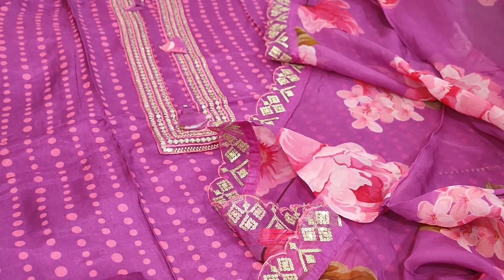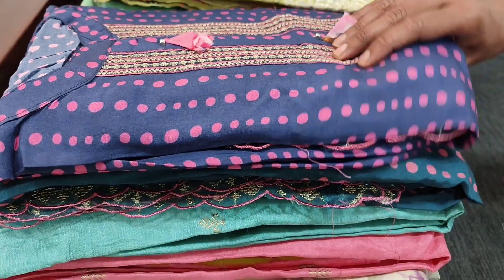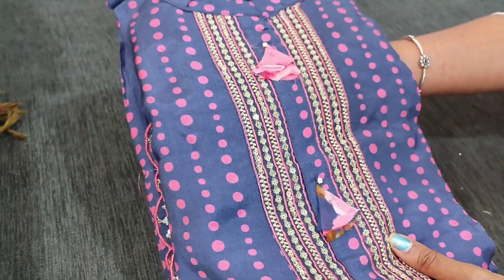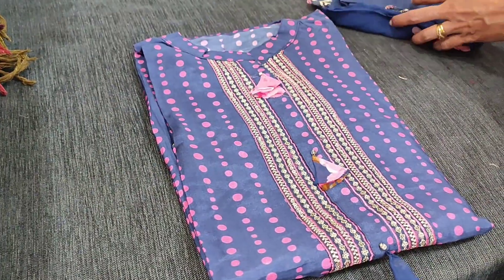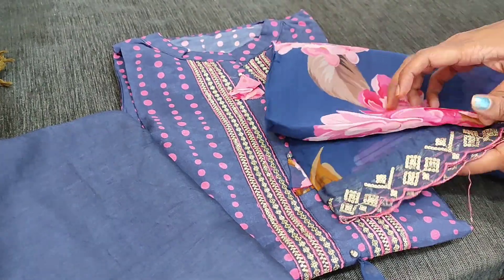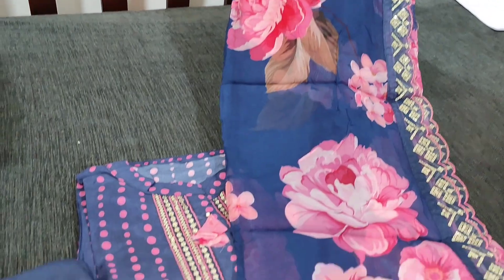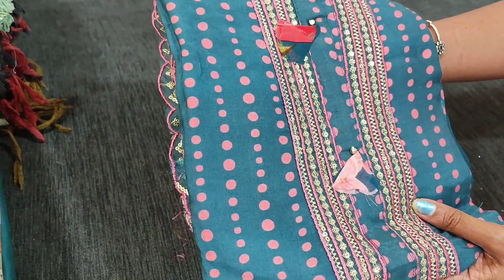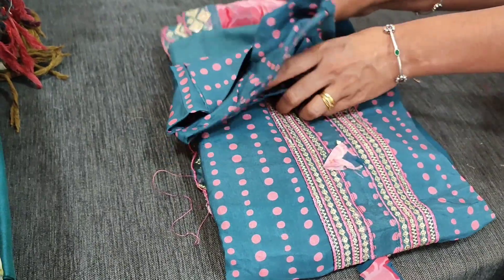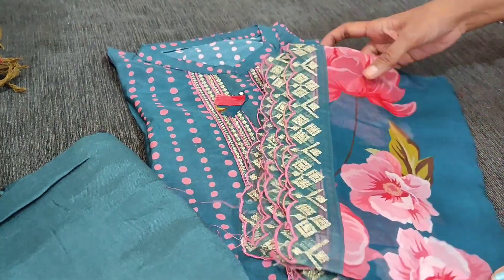The second color is a kind of teal blue, same design with matching sand toon bottom and a beautiful pure organza dupatta. We have one more color in teal green — fabric is pure muslin silk and dupatta in pure organza.